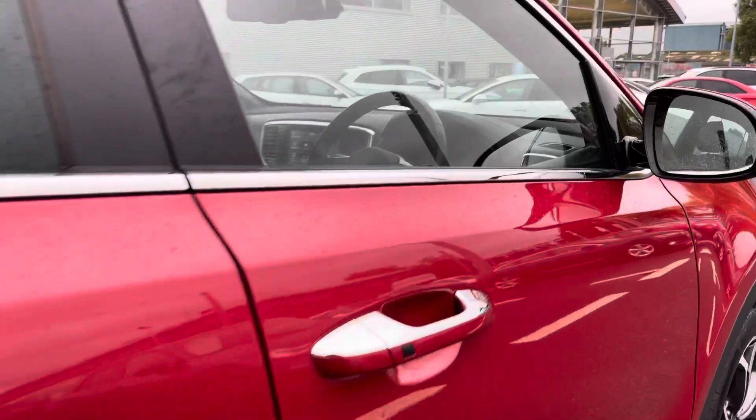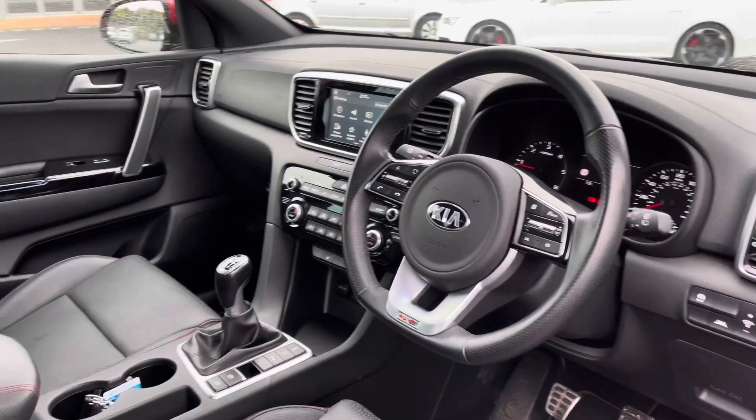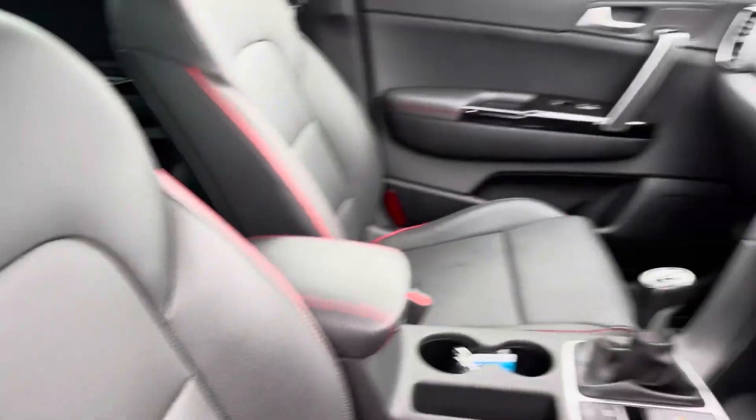Taking a look at the front interior of the vehicle, you do have your multifunctional flat bottom steering wheel, whilst you do also have the same full leather upholstery with red contrast stitching, really adding to the overall sporty look of this vehicle.